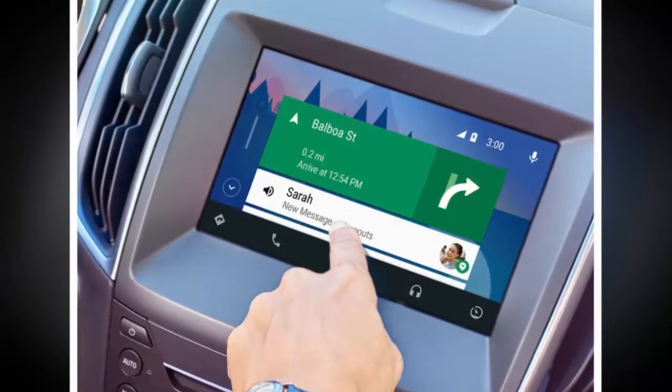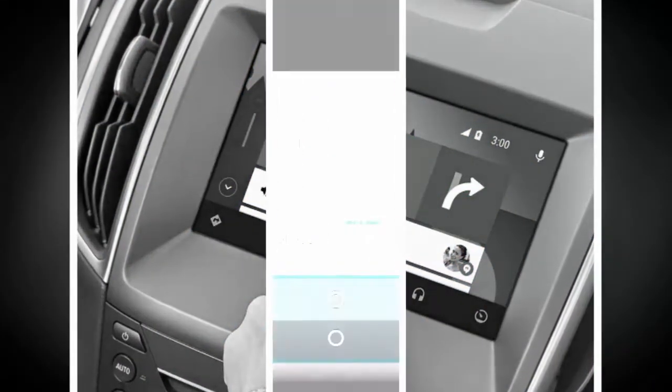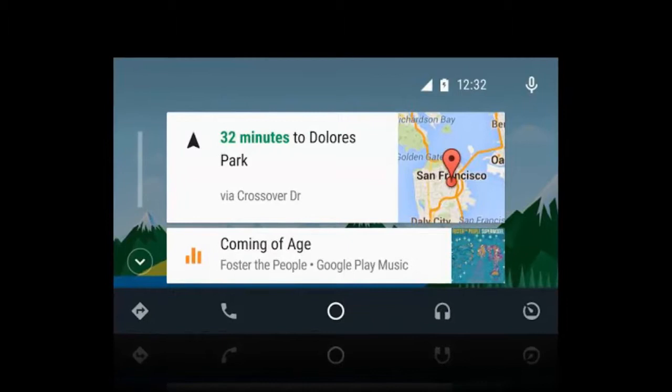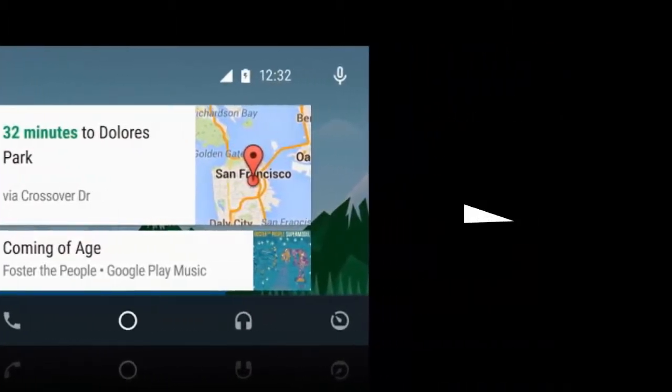BMW, for instance, has only just incorporated Apple CarPlay in its new 5 Series, but will not implement Android Auto. So when shopping, if it's important to you, ask if the car has either or both Apple CarPlay and Android Auto.